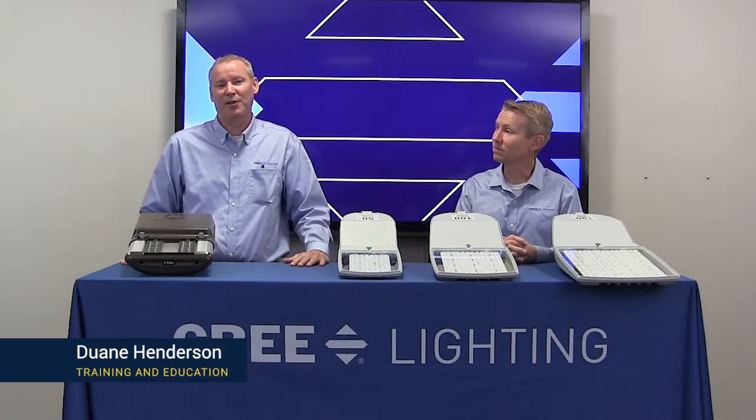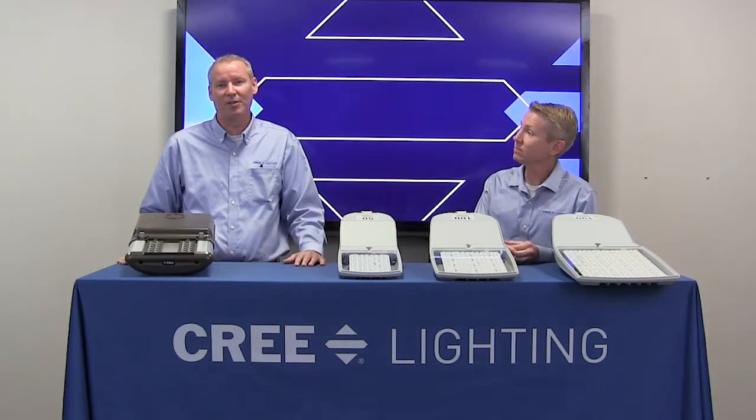Hi, I'm Dwayne Henderson with Cree Lighting's training and education team, and I'm joined by Eric Hardesty, product manager at Cree Lighting. And today we're here to announce the exciting launch of our Guideway streetlight.